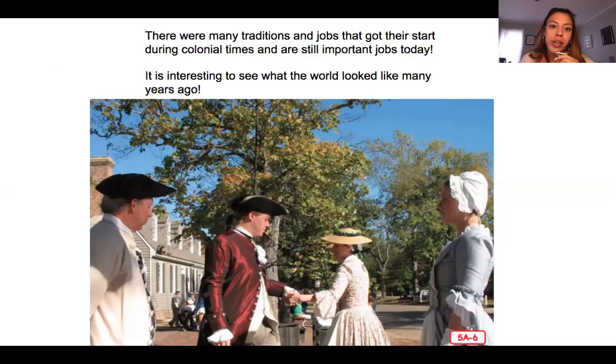There are many traditions and jobs that got their start during colonial times and are still important jobs today. It's interesting to see what the world looked like many years ago. Their clothes and some of the ways they did things in colonial times is really different than what we do today. But there are still people who make clothes, build houses, work with stone and brick, and make tools we use all the time — like knives, forks, and spoons. So it's interesting to see that some of the jobs from colonial times are still jobs today. Bye friends, thank you for reading with me today.